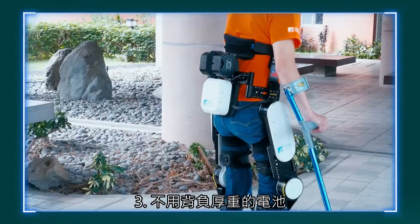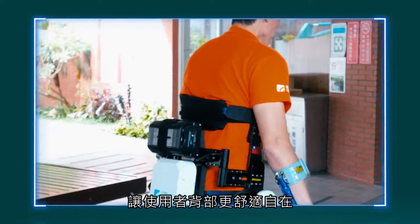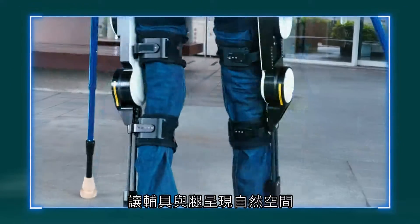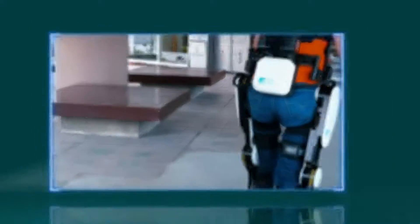Feature 3: A battery is located at the user's waist for optimal weight balance and to avoid stress on the user's back. Feature 4: Ample space between the exoskeleton and the user's legs exists to ensure comfort and prevent injuries to the legs.